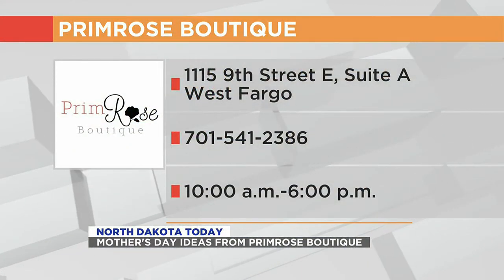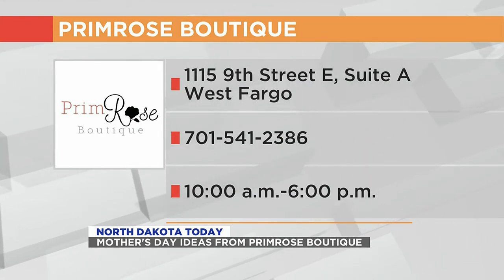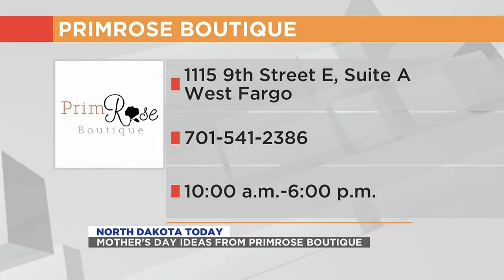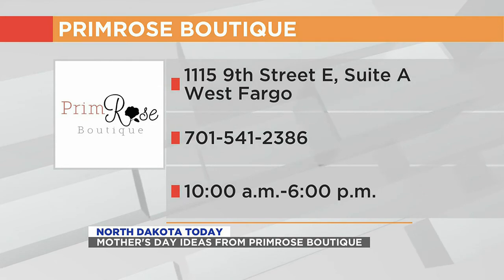And of course you have accessories, you have the jewelry, you have some fun big earrings as well — love it. Indira, you've got your location, and you have a website as well, correct? We do. It's primroseboutiquefashion.com. We also have an Instagram, which is primroseboutiquefashion, and then same with Facebook, so they're the same handles. Well, last minute Mother's Day shopping — get it done at Primrose! Yes. Thank you so much. Thank you for having me. Stay with us, we'll be right back.